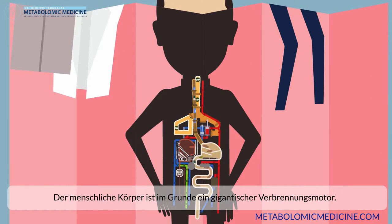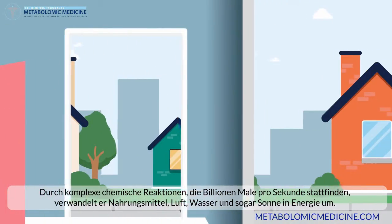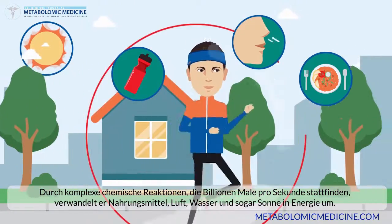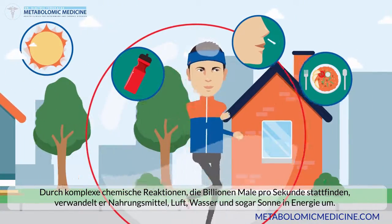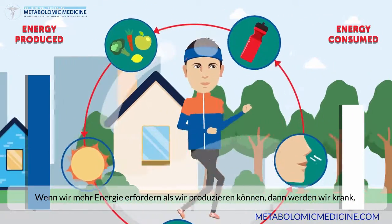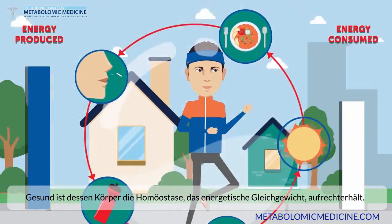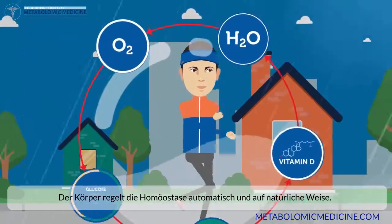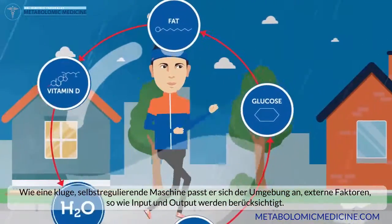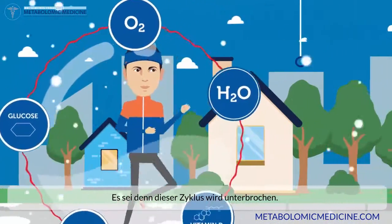The human body is basically a giant internal combustion engine. It converts food, air, water, even sun into energy with complex chemical reactions that take place billions of times per second. If we need more energy than we are able to produce, we become sick. Health is about maintaining an energetic balance — a homeostasis. The good news is that the body does this naturally. It adapts to the environment, external factors, input and output, like a smart self-regulating machine, unless something interrupts the cycle.